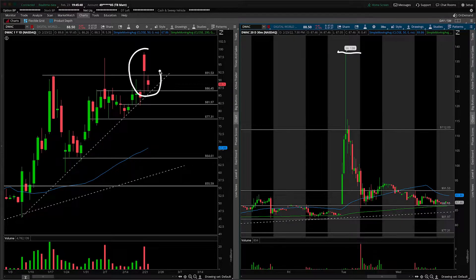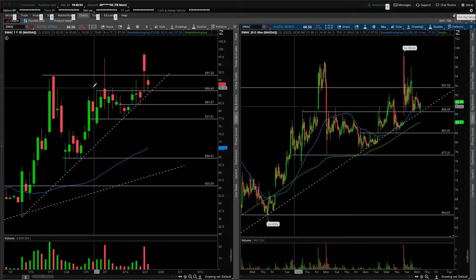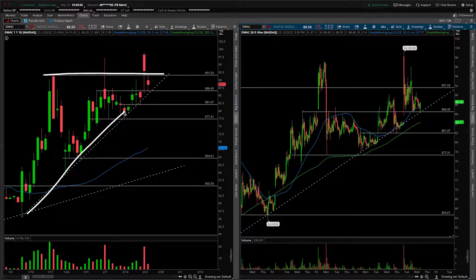But nonetheless, coming back down to earth on our daily time frame chart, eliminating that after-hours session, you can clearly see we're well within the range of this prior pattern that we were monitoring.